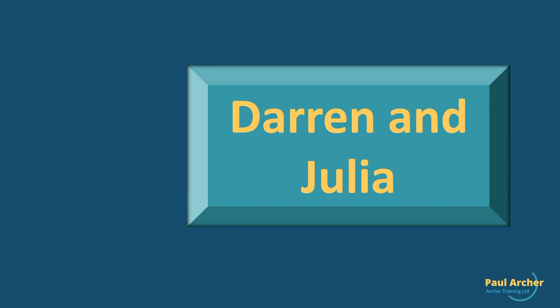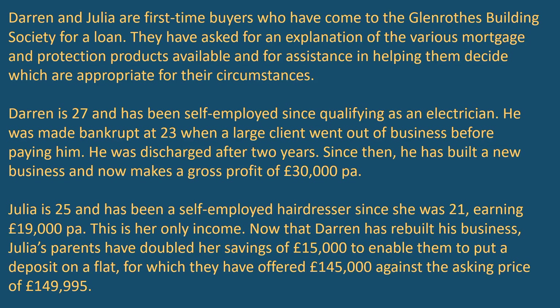Darren and Julia is the name given to this case study. Darren and Julia are first-time buyers who have come to the Glen Roffs Building Society for a loan. They've asked for an explanation of the various mortgage and protection products available and for assistance in helping them decide which are appropriate for their circumstances.